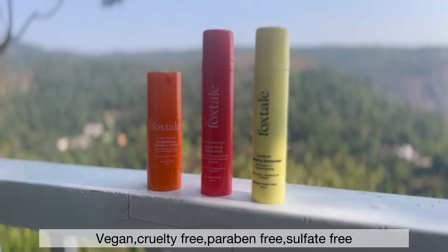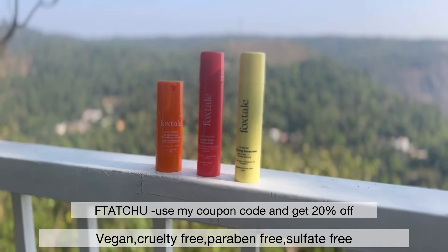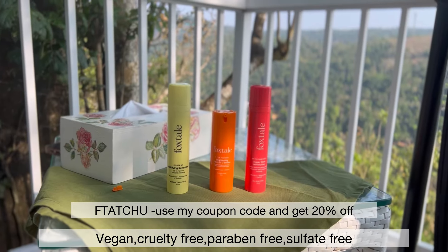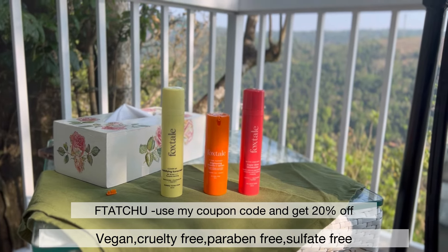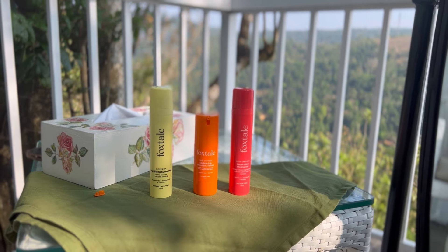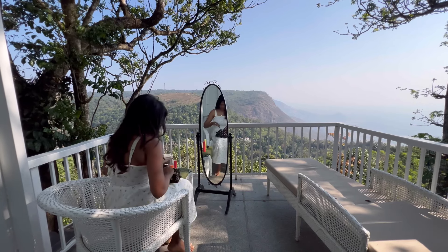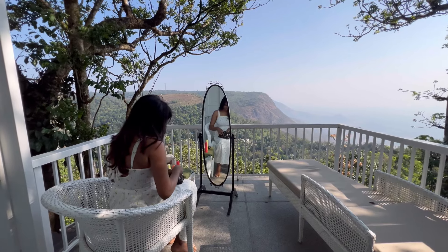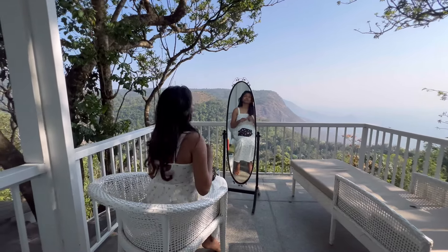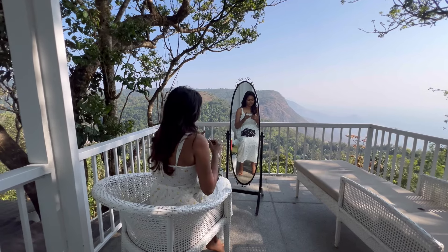Foxtail — vegan, cruelty free, paraben free, sulfate free. Definitely recommend for glowing skin. Discount code in the description box, and product links mentioned in the description box.